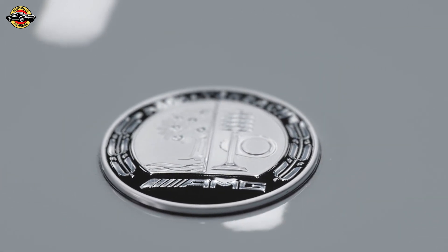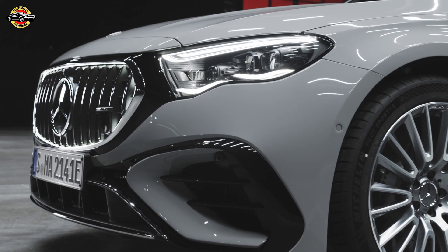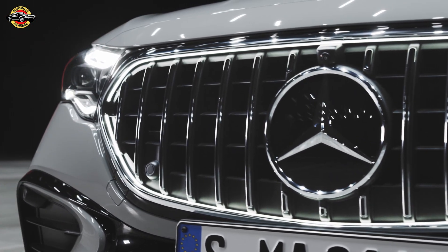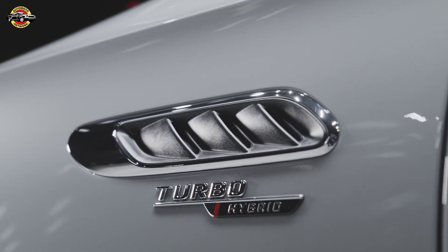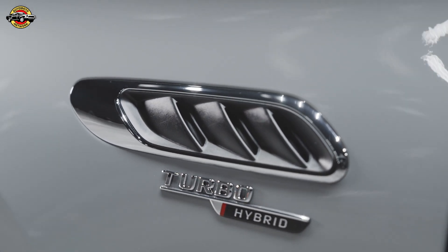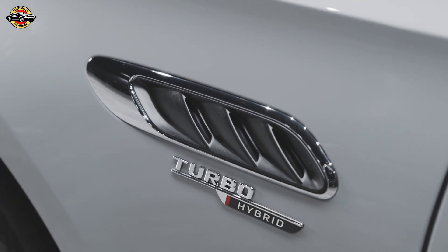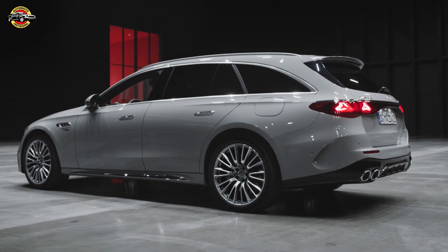Under the hood, the Mercedes-AMG E53 Hybrid boasts a formidable combination of a 3.0-litre six-cylinder inline engine and a potent 120-kilowatt electric motor. Together, they deliver a staggering maximum system output of 430 kilowatts — 585 HP — ensuring a thrilling driving experience. The acceleration from 0 to 100 km per hour is a jaw-dropping 3.8 seconds, showcasing the dynamic prowess of these vehicles.